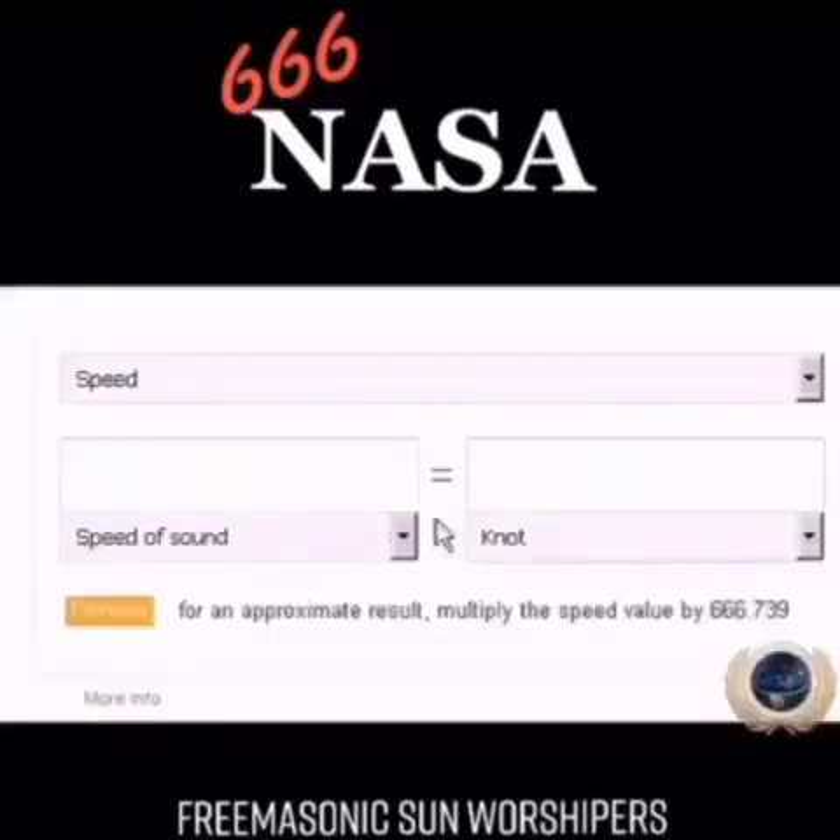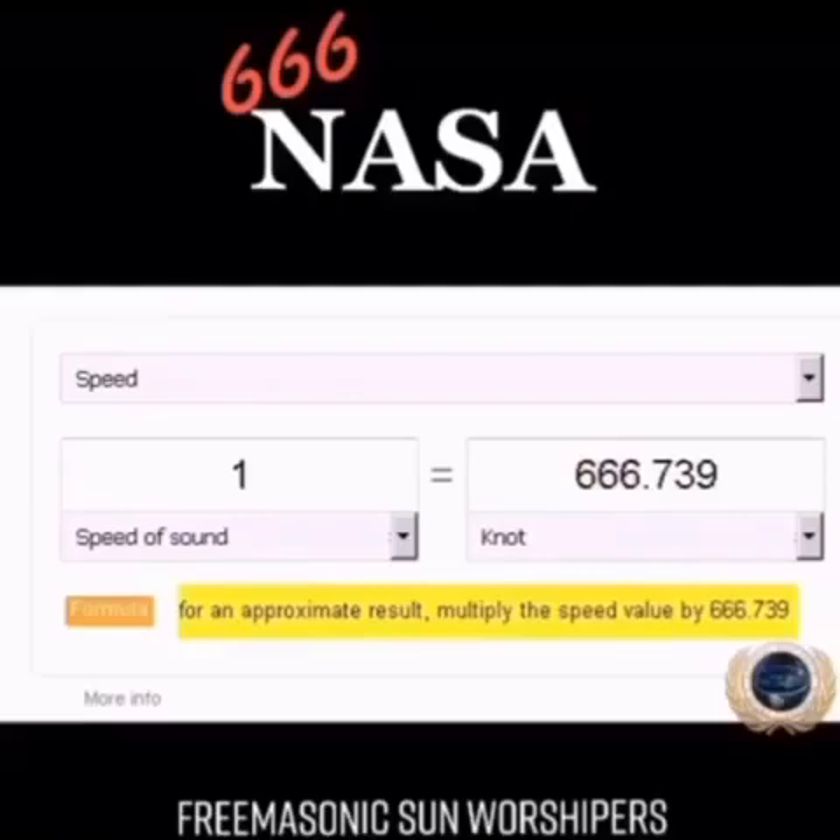The speed of sound in knots. Speed of sound — look at that: 666 knots.